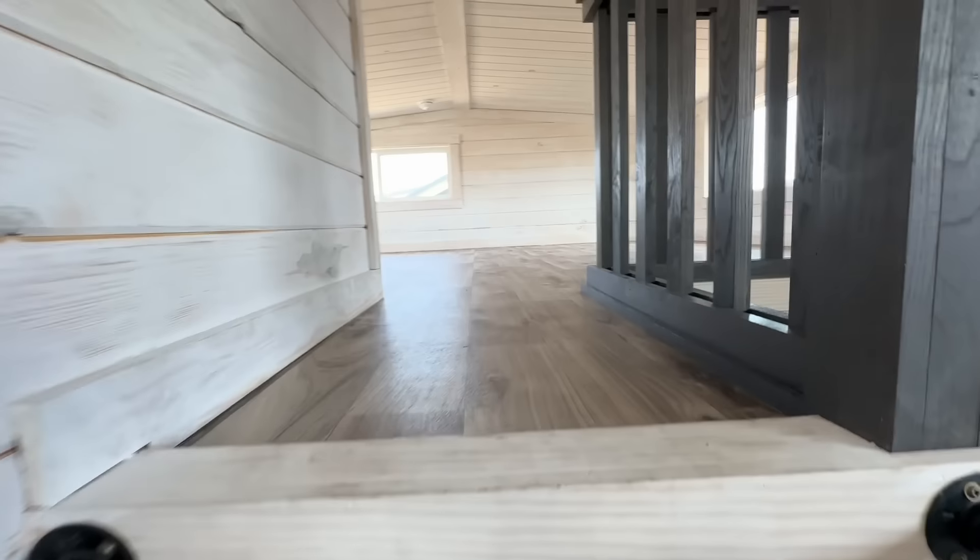It actually has a third bedroom because you can go up to the loft. A little loft up here — how cool is that! Number 5 is $98,000 and it's 399 square feet again. It's got a porch.